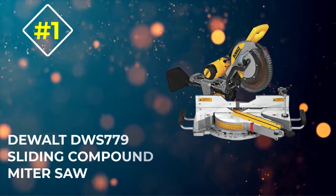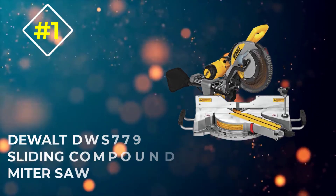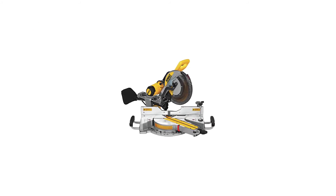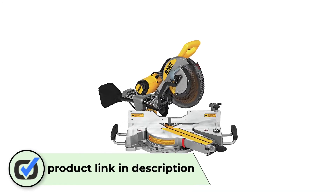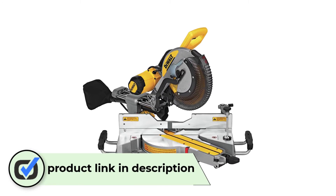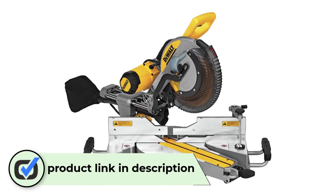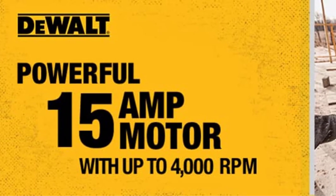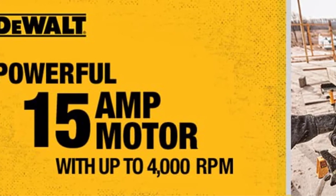Number 1: Dewalt DWS779 Sliding Compound Miter Saw. The Dewalt DWS779 Sliding Compound Miter Saw weighs around 60 pounds, which is really not too bad for a powerful compound miter saw. Moreover, it comes in a fairly compact package. These two things come together to make this miter saw quite portable and an ideal tool to have if you always move from one job site to another.